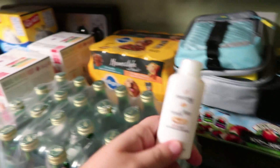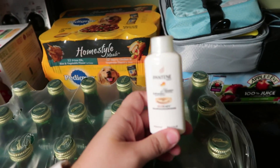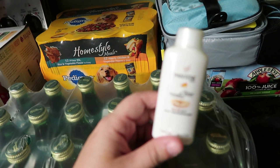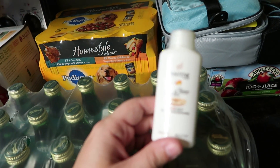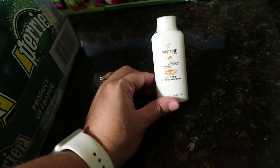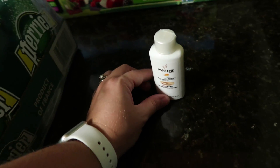If you don't know, Sam's always has a little kiosk somewhere in the store where you put your card in and get a free sample. This time it was the Pantene Pro-V Dream Care shampoo, so I picked that up.